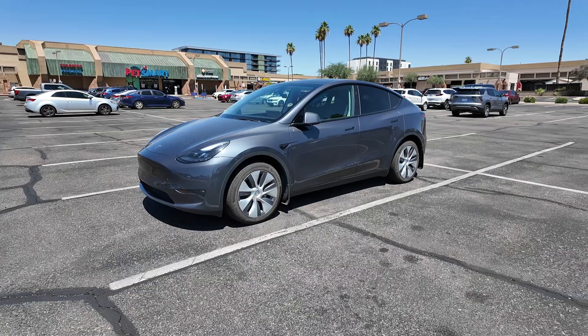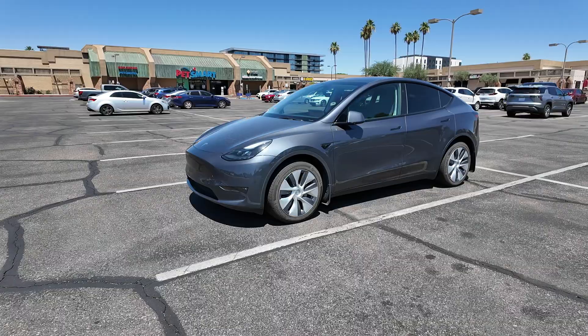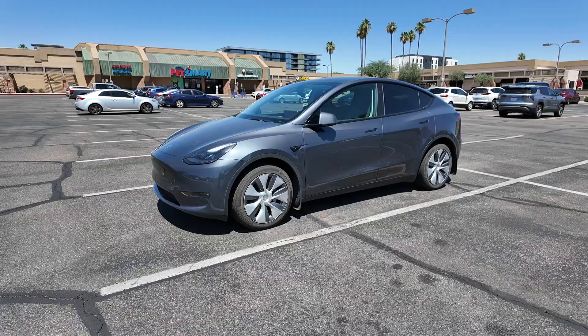So we've all been there before. You go to take your Tesla to run some errands, you go to the parking lot, you park it, you go inside the store and do your shopping, and you're only in there for maybe 15, 20, 30 minutes, and then you come back to your Tesla and you notice that you've lost 4, 5, 6, maybe even 7% battery life from when you first parked. In this video, I'm going to be going over some of the reasons why your Tesla is losing energy while it's sitting in the parking lot, or phantom drain as it's often referred to. So stay tuned and let's go over why this is happening.